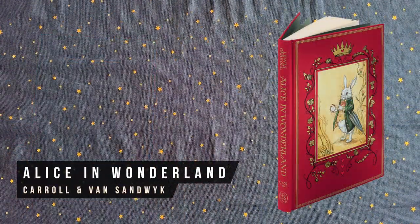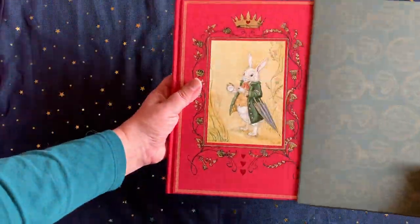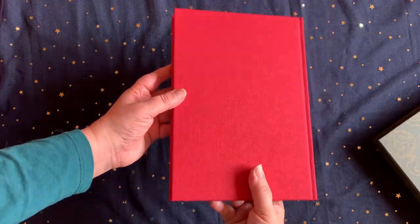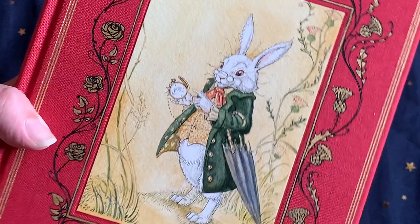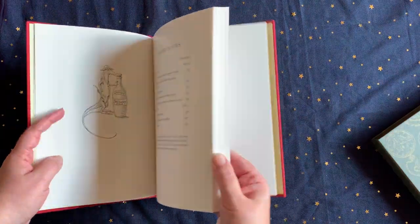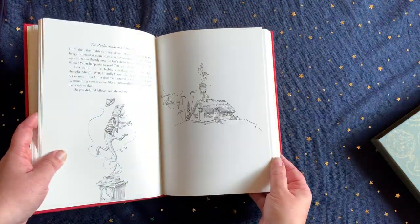I also want to recommend a second Alice in Wonderland this year — I know, an embarrassment of riches. The Folio Society have just released this simply stunning edition illustrated by Charles Van Sandwijk. Long-time watchers will know that I'm obsessed with his illustrations. It's based on the limited edition that sells for thousands of dollars, and it has almost all the same gorgeous illustrations, but in a much more child-friendly size and pocket-friendly price. I've got a lot of Alice books, and this one is one of my absolute favourites.